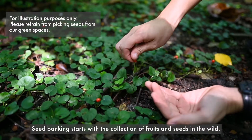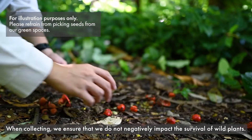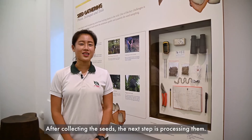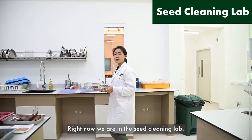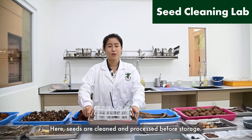Seed banking starts with a collection of fruits and seeds in the wild. When collecting, we ensure that we do not negatively impact the survival of wild plants. After collecting the seeds, the next step is processing them. Right now, we're in the seed cleaning lab. Here, seeds are cleaned and processed for storage.